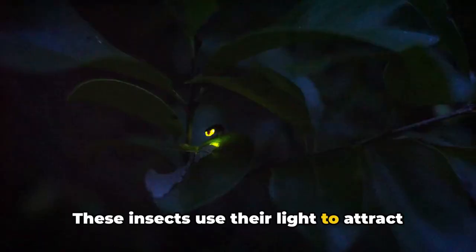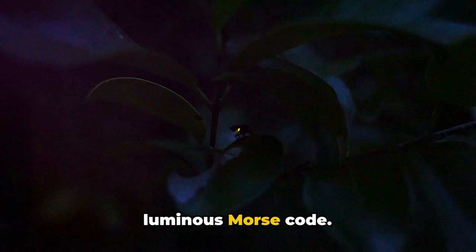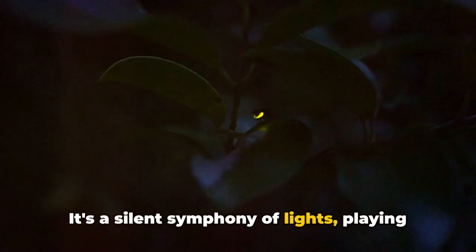These insects use their light to attract mates, to ward off predators, and even to lure prey. Each firefly species has its own distinct pattern of light emission — a kind of luminous Morse code. It's a silent symphony of lights, playing out in the darkness of the night.